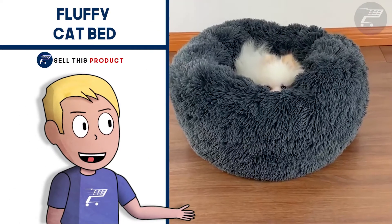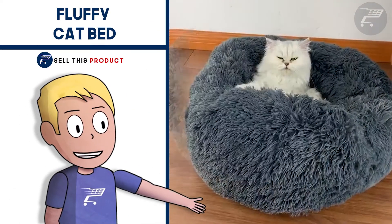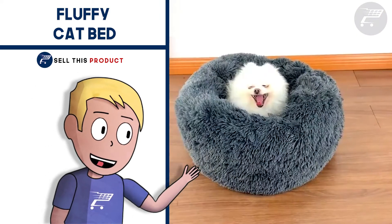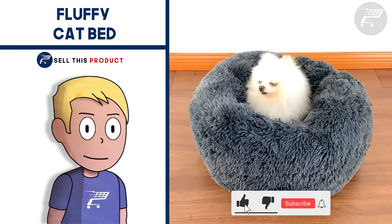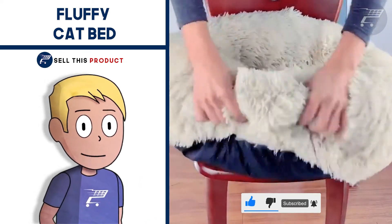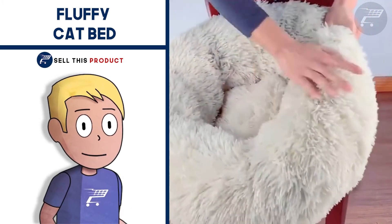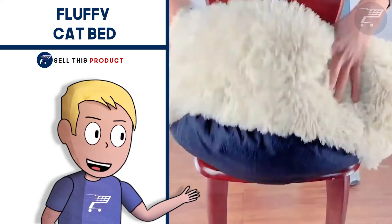Next up we have the Fluffy Cat Pet. This one is a very high quality product and it's a perfect product for your pet — really warm and fluffy. Pets love it and there are so many colors to choose from to match your house or room colors. It comes in different sizes, each with a different price. It's a proven seller on AliExpress with a lot of orders and it's a great addition to a pet niche store. The profit margin varies depending on the size and is really good.